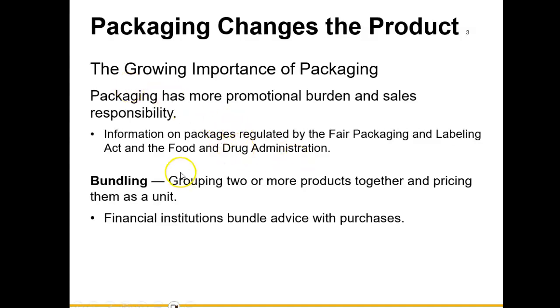Bundling is the grouping of two or more products or services together and pricing them as a unit. An example would be a financial institution that may bundle services together — such as advice on retirement, investment, saving money, and tax budgeting — all bundled together at a price they hope will be acceptable to the consumer.